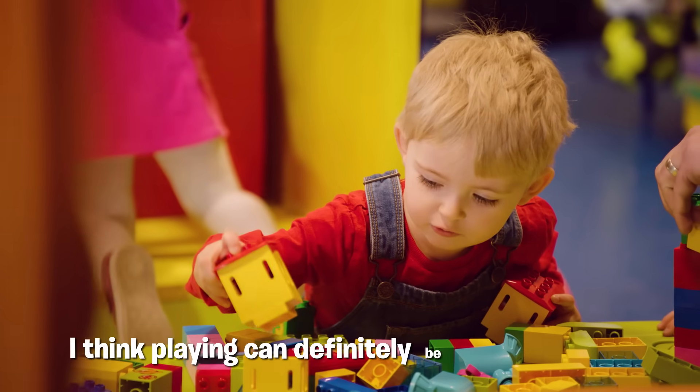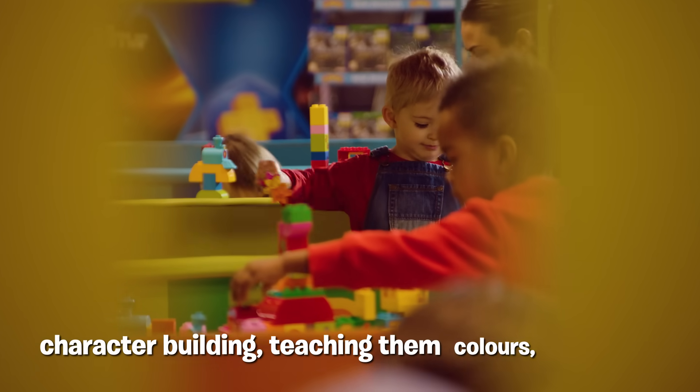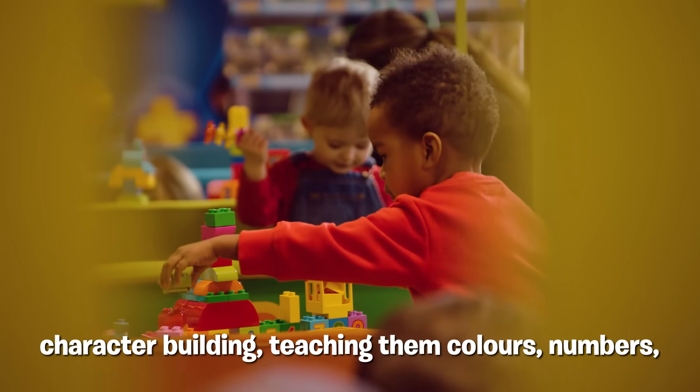I think play can definitely be educational because it teaches your children lots of new skills — character building, teaching them colours, numbers, how to build things.